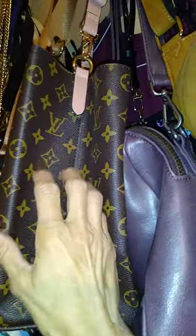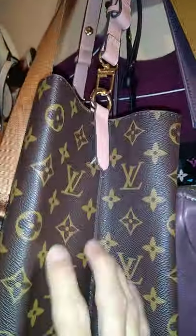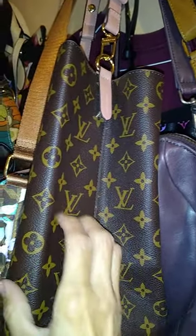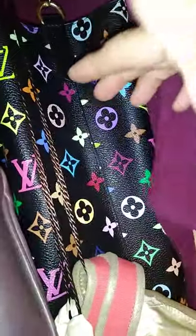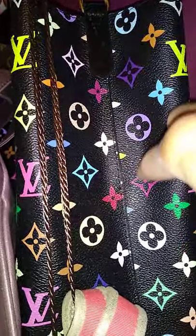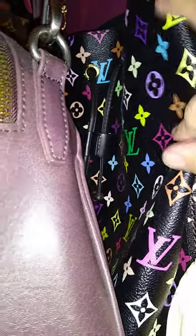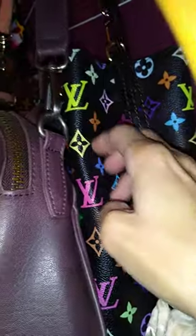This is my imitation Louis Vuitton bag, but it's so cute — it has pink straps. I love this bag. And right behind this cute purple bag is my other imitation Louis Vuitton bag. Look at this cutie — this one's multicolored. I absolutely love this bag. I haven't even hardly used it. This one with the pink straps — I'm over the moon with it.